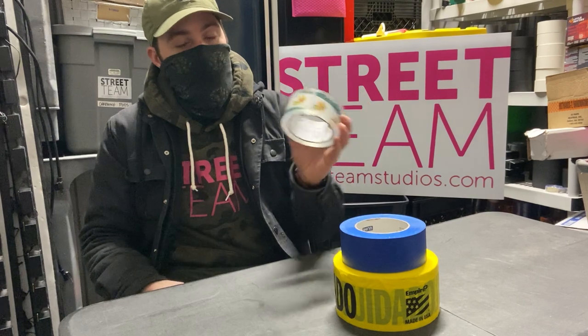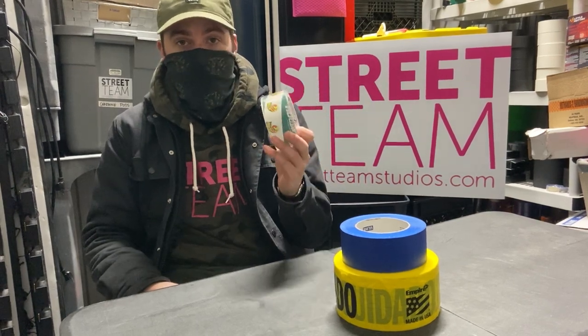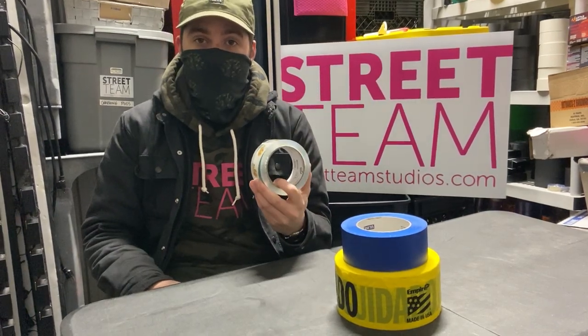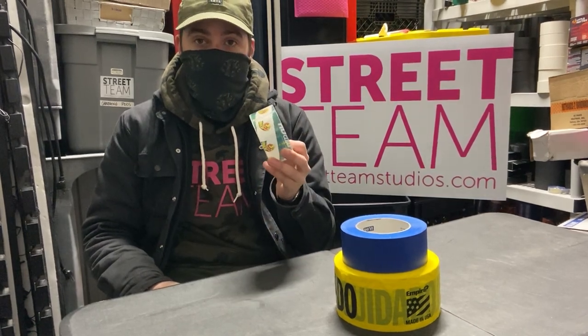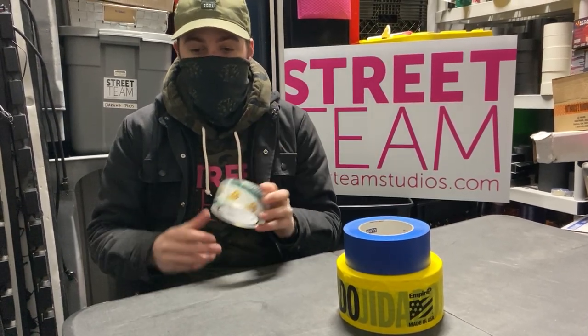Then we have your packing tape. Whenever you see parking signs outside of locations, things of that nature, a lot of times your location department is putting them up with this packing tape on those poles.